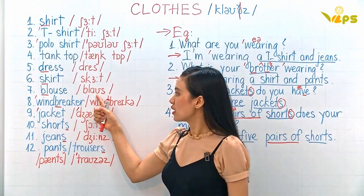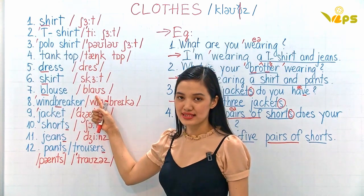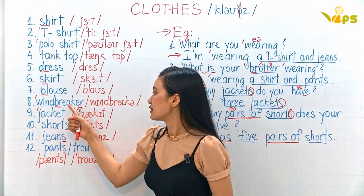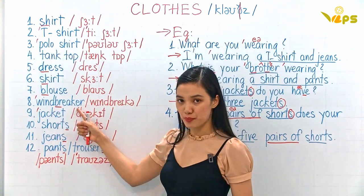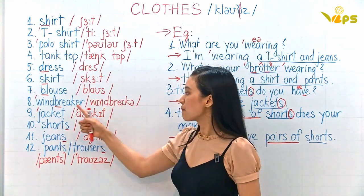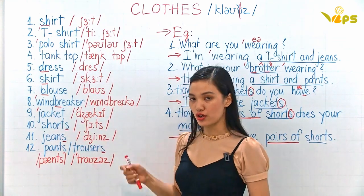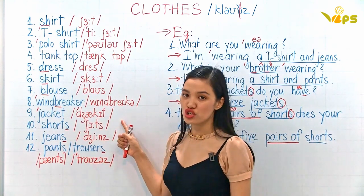This one: blouse. This one: windbreaker — you can say windbreaker, or in short form you can say windbreaker. This one: jacket.